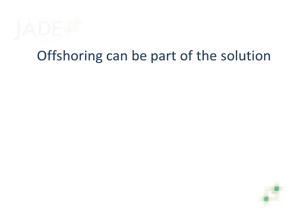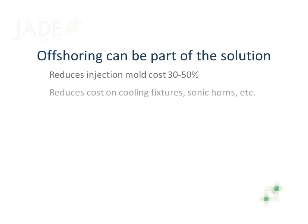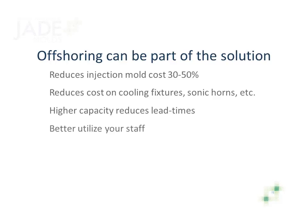Offshoring can be part of the solution. It reduces mold costs by 30% to 50%. Equally important is the higher capacity found offshore, which results in shorter lead times. Outsourcing allows you to better utilize your staff to work in areas with higher productivity, and you get 3D modeling and tech support at no cost.